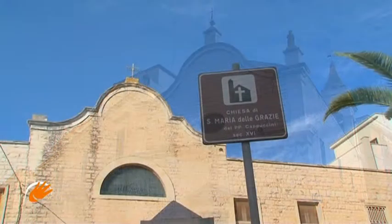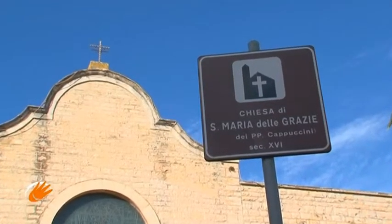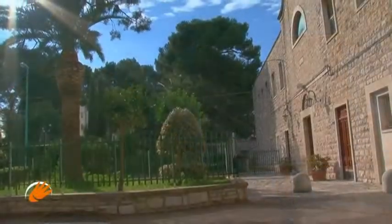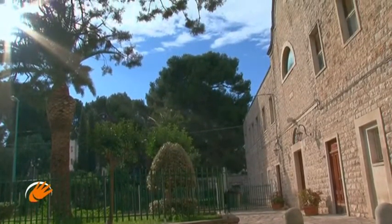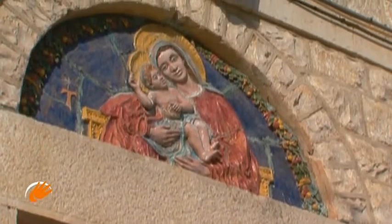Known as the Church of Santa Maria delle Grazie, the Convent of the Capuchin Friars dates from the 16th century, originally built outside the city but now completely engulfed within it due to the impressive development of the urban municipality.